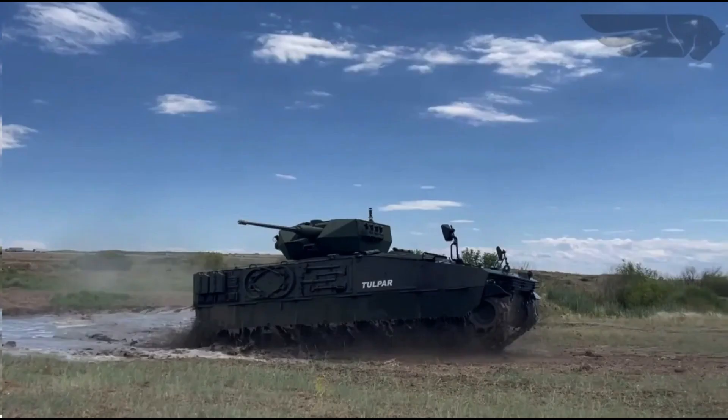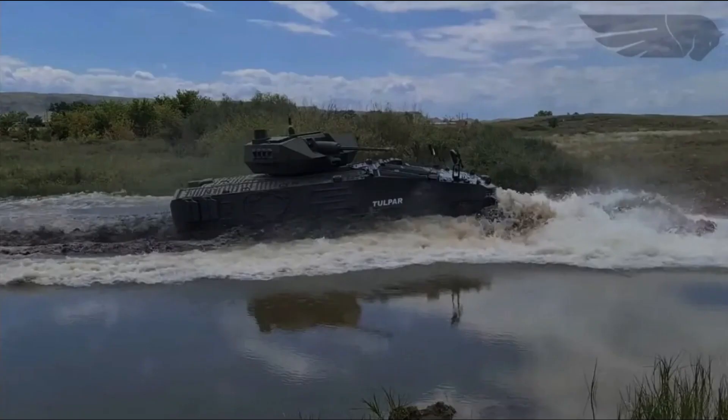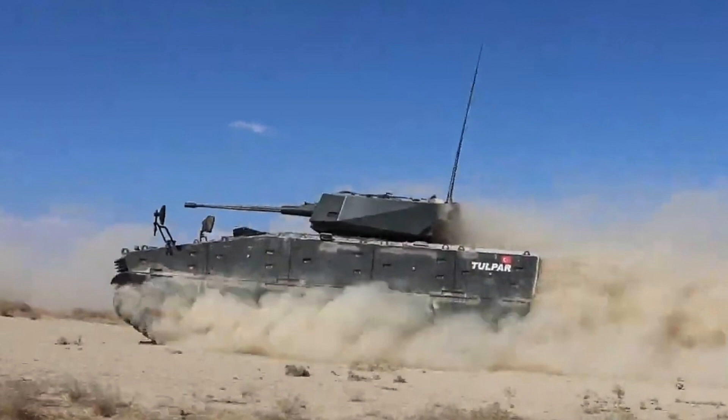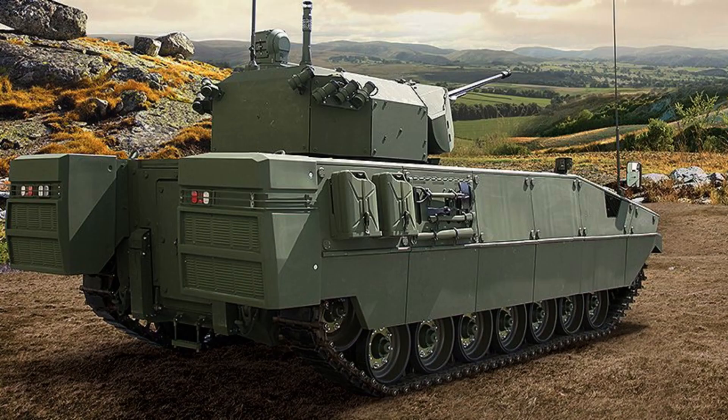The vehicle achieves a maximum speed of 70 kilometres per hour, enabling rapid movement on the battlefield. Furthermore, it has an operational range of approximately 600 kilometres, allowing for extended operational endurance without frequent refuelling. These features highlight the Tulpar's exceptional power, versatility and range, making it a formidable asset in combat scenarios.